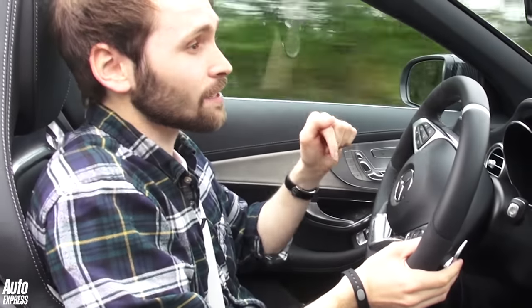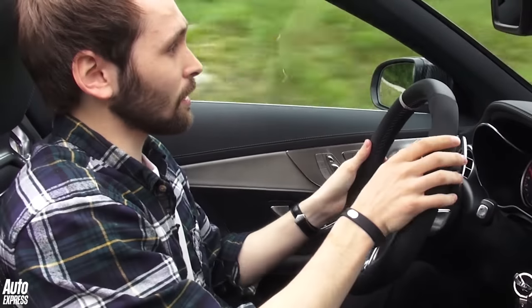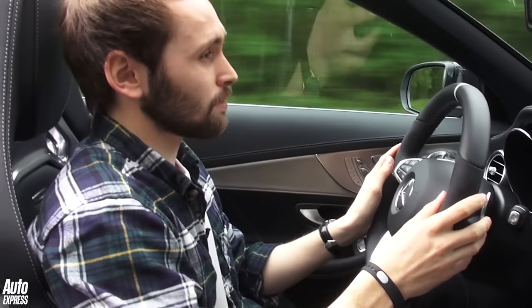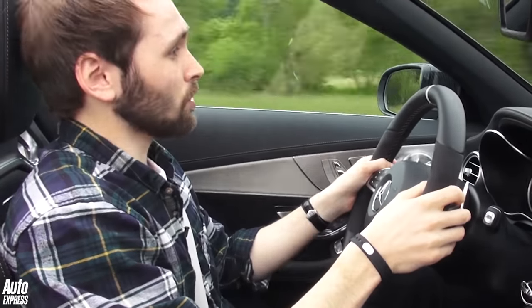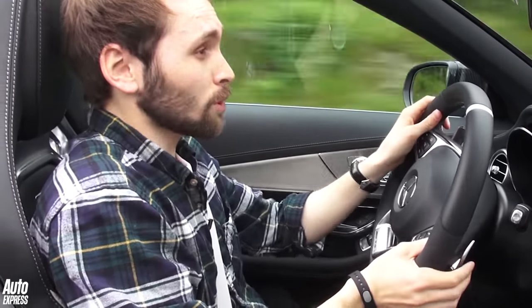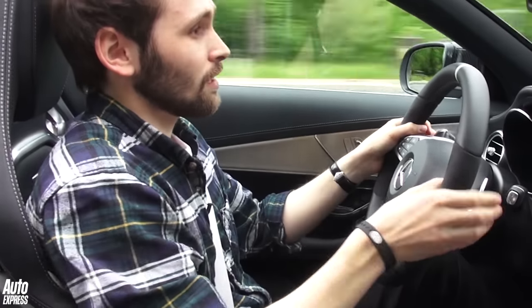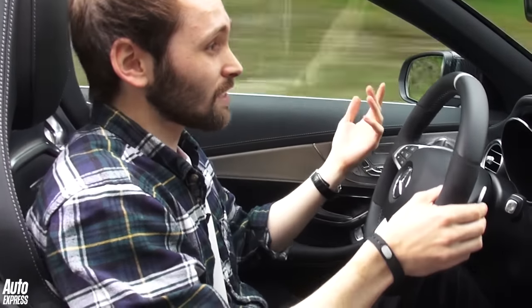The way the C63 behaves on the road depends on what driving mode you have the car in. In this S model, you get a comfort, a sport, a sport plus, and a race mode. In day-to-day driving like this, comfort mode strikes quite a good balance between ride quality and comfort, as you'd expect — but also body control, which for a cabrio is still quite impressive. Dialed up to sport and sport plus using the little toggle on the center console, the steering weights up, the throttle becomes sharper, and the volume is also turned up from the sports exhaust. Even in these more aggressive driving modes, the performance is still accessible — it's still quite a well-rounded and simple car to drive quite quickly.